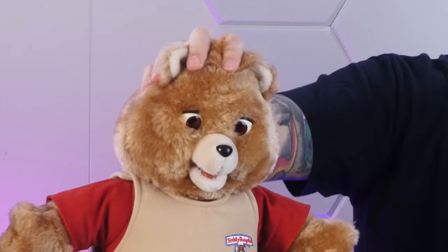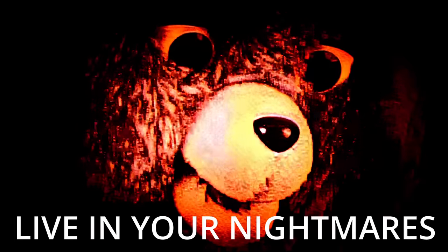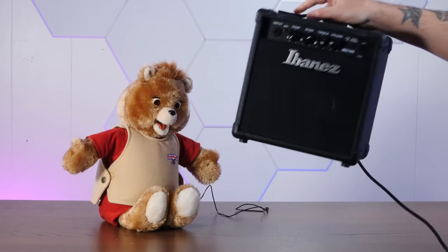It's almost Halloween, so what better time to look at Teddy Ruxpin — a 1985 animatronic toy precision engineered to live in your nightmares. Today we're going to tear him apart, examine his entrails, make sure he's fully working, and then do some weird experiments. Stay tuned.